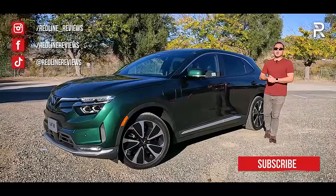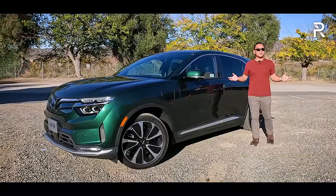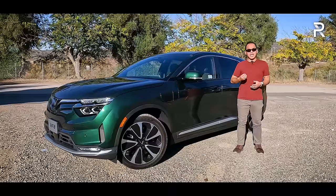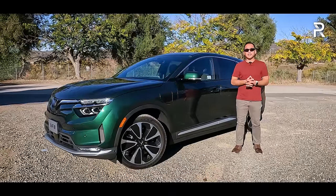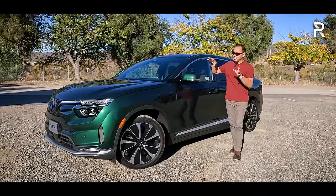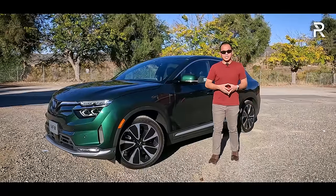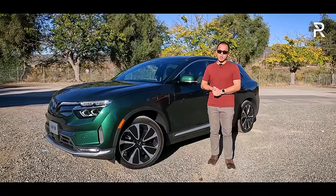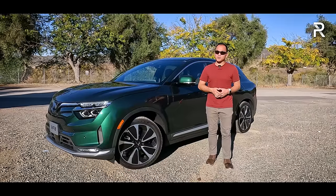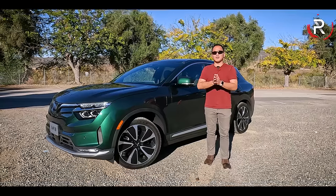Today we're out here in Irvine, California, just outside of LA to drive the very newest entry, which comes from an all-new brand. This is the 2024 VinFast VF8. VinFast is a new brand from Vietnam coming to the States with a midsize fully electric SUV that delivers up to 263 miles of range and starts at around $46,000. Stay tuned to find out how it stacks up.